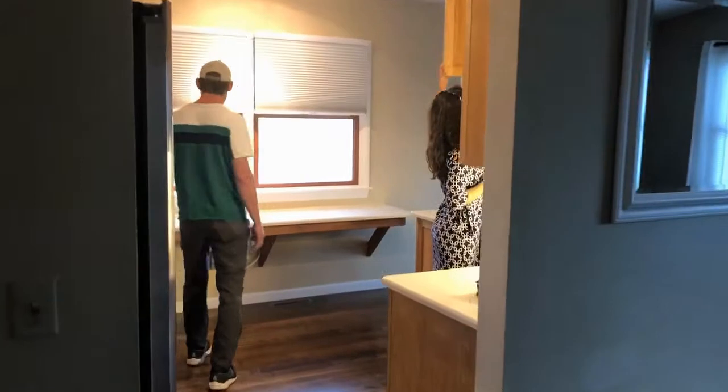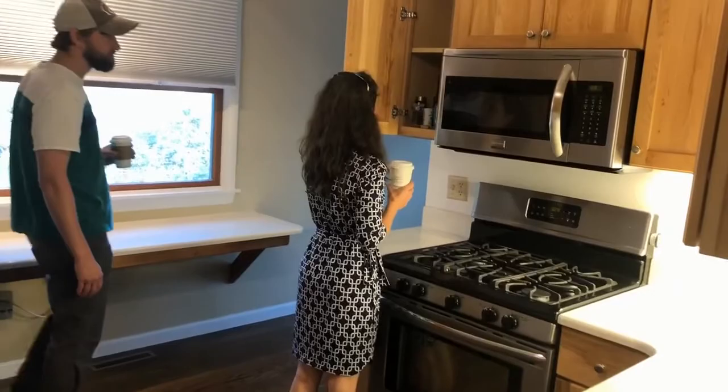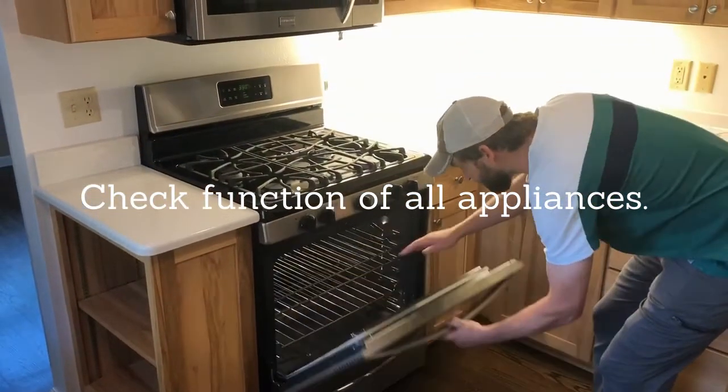Check all of the appliances. Turn on the stove, the oven, the microwave, check the refrigerator and the icebox. You want to make sure that your appliances are operating properly.